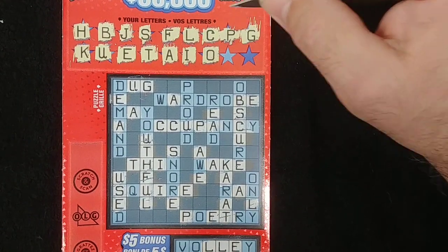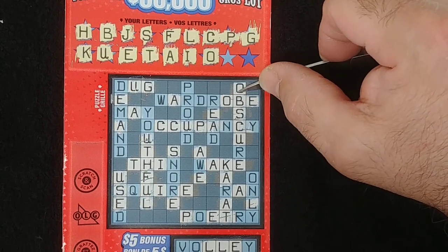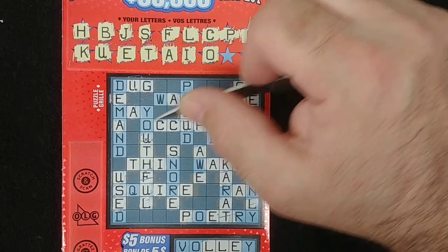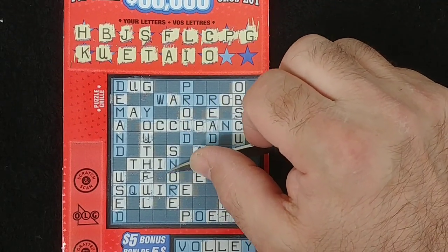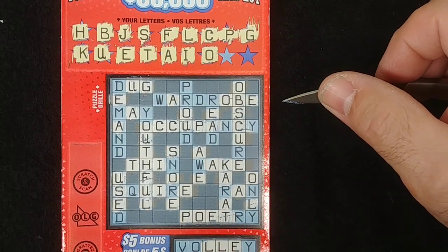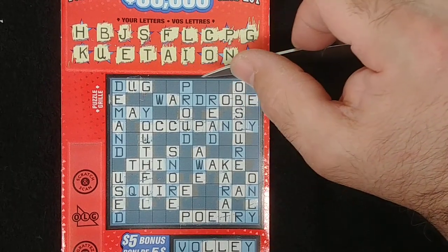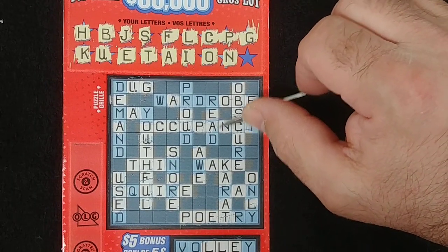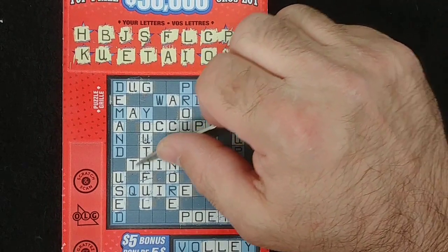Give me a W. Give me an O. Come on, small money — that's what I want, small money, so I can play for the next tickets. Give me an R. Two letters left — N. There's the first word right there: THIN.